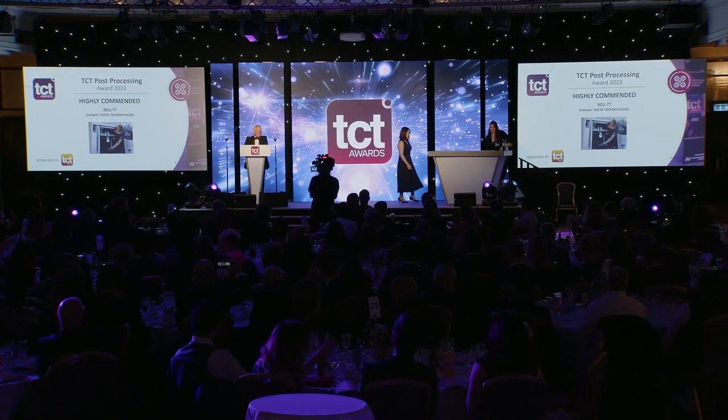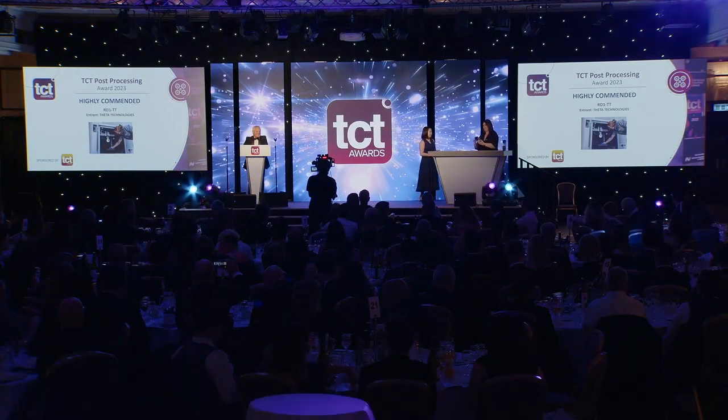And now, to help me present the award, please join me in welcoming to the stage on behalf of our sponsor, TCT Japan, Midoka Ibi. And the winner of the TCT Post Processing Award 2023 is PowerFuse SPP by Dai Manchester.